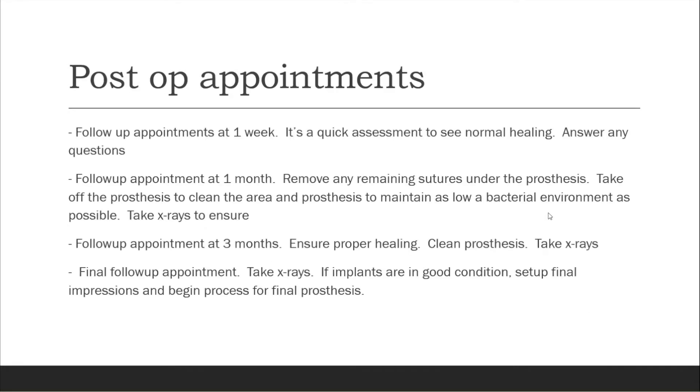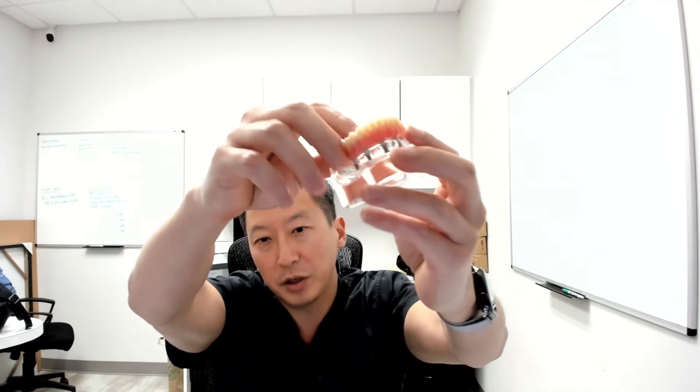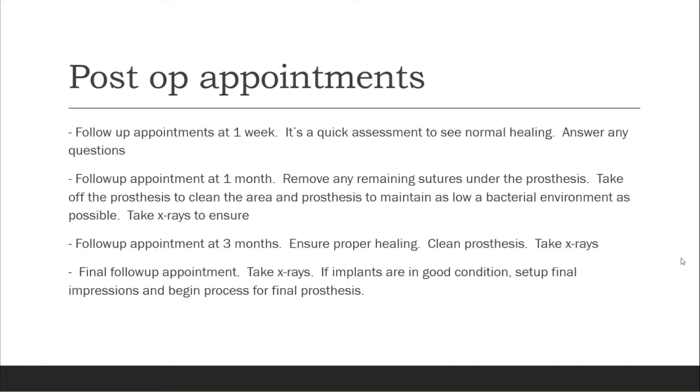For post-op appointments, we see you at one week just to make sure how you're healing and answer any questions. Obviously, if you have any questions before then, give us a call and we'll bring you in sooner. We then bring you back at the one-month mark, where we actually unscrew your prosthesis, clean it, remove any sutures, and clean around the multi-unit abutments to ensure a low bacterial environment. We will also take x-rays at this appointment to ensure you're healing properly and your implants are doing well.